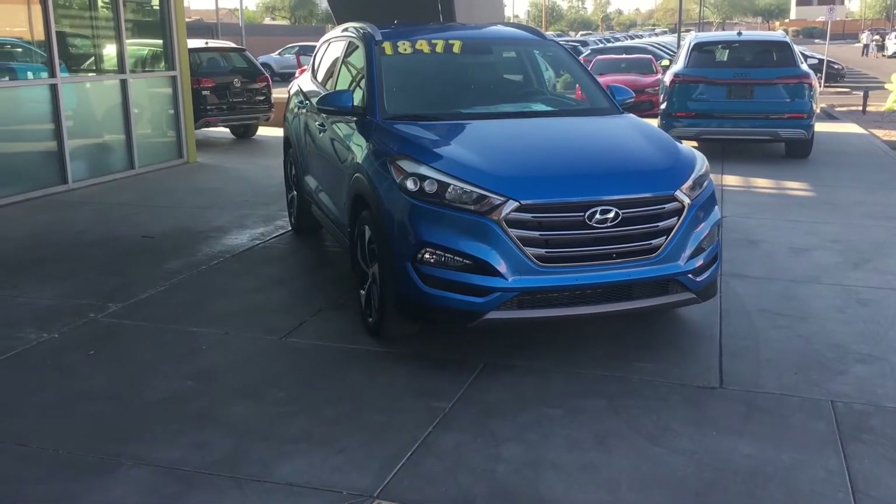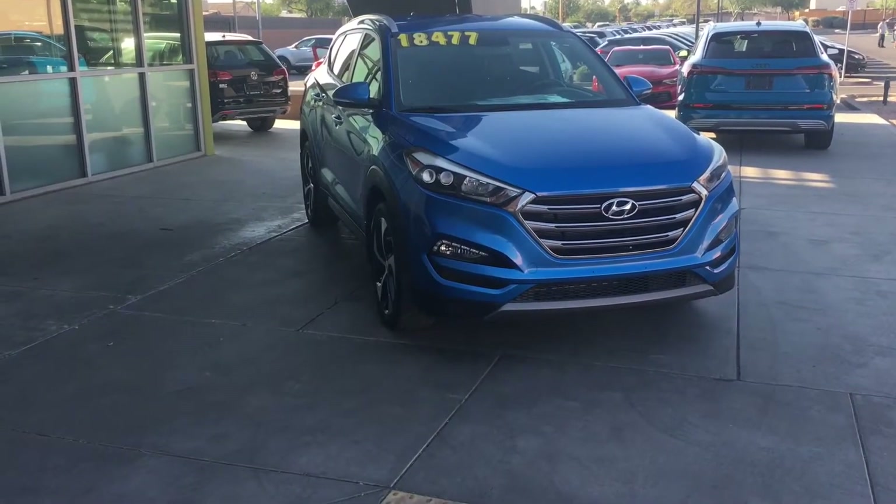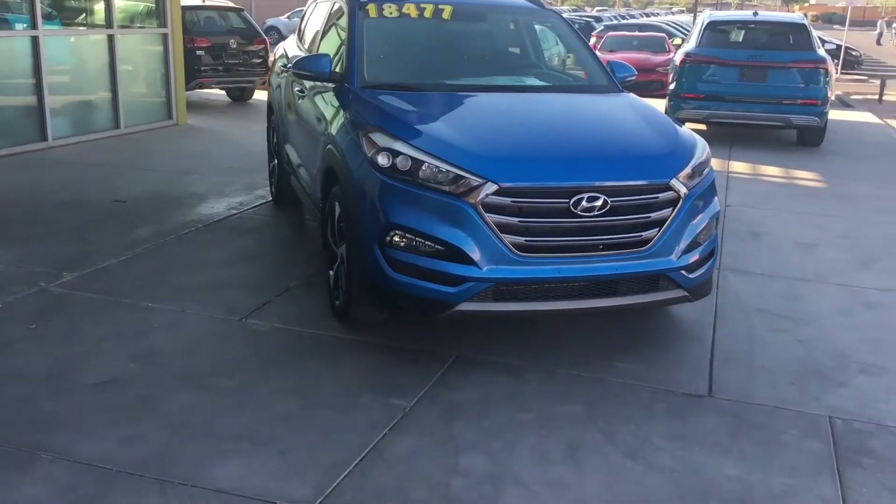Hey guys, it's Kenyon from the Swier Car Company, and today I have a 2016 Hyundai Tucson Limited for you guys.